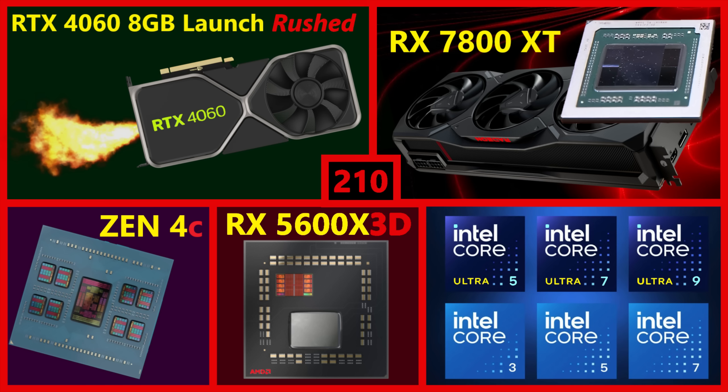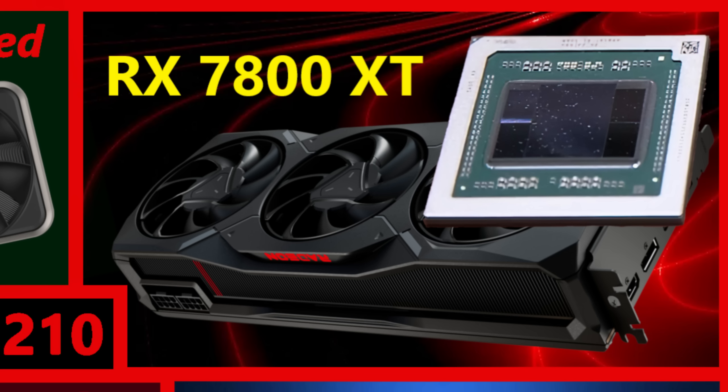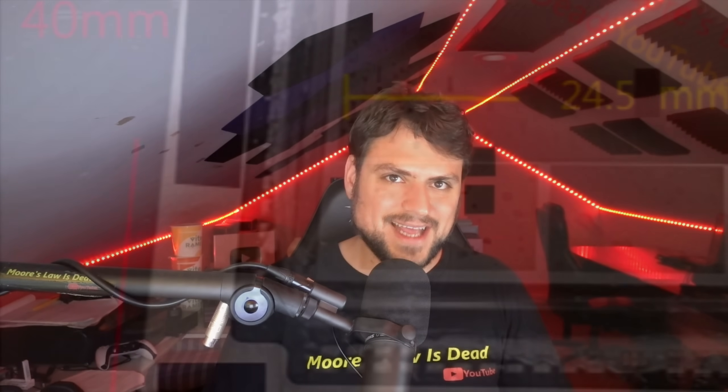Welcome to Broken Silicon 210. This week, one of the main stories was all about Navi 32 and RX 7800 XT rumors — despite me openly saying I'm not sure we should assume the 7800 XT even uses Navi 32. The discussion ended up turning into deciphering why there might be conflicting rumors about AIBs registering for the 7800 XT, and why so many people online don't seem to agree about what AMD's mid-range RDNA 3 graphics cards are going to look like.